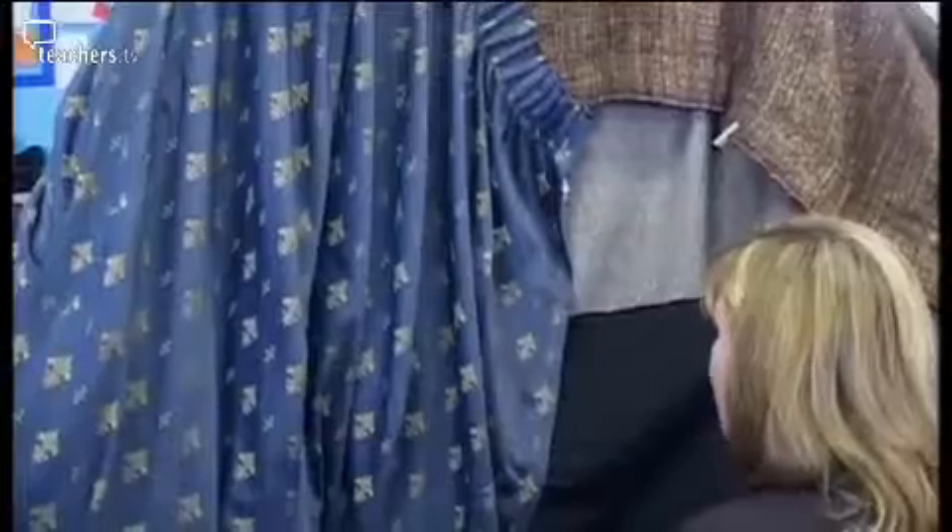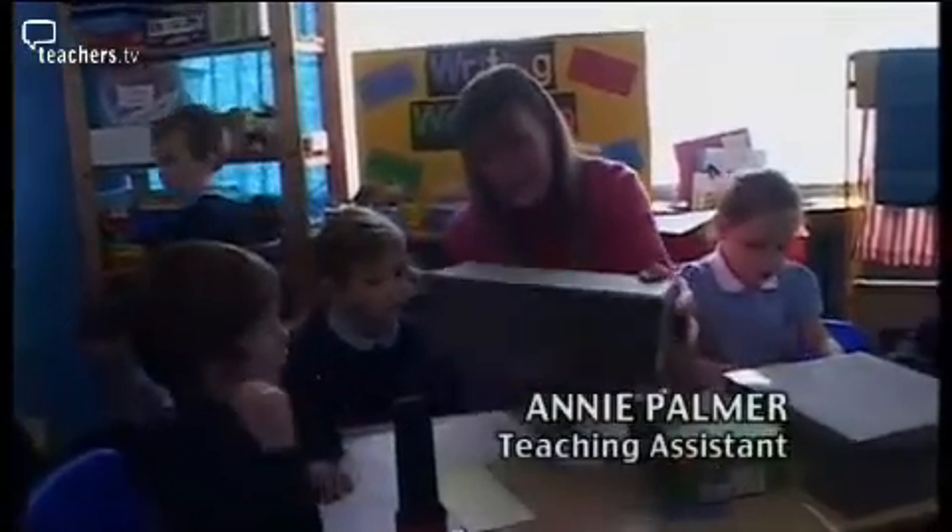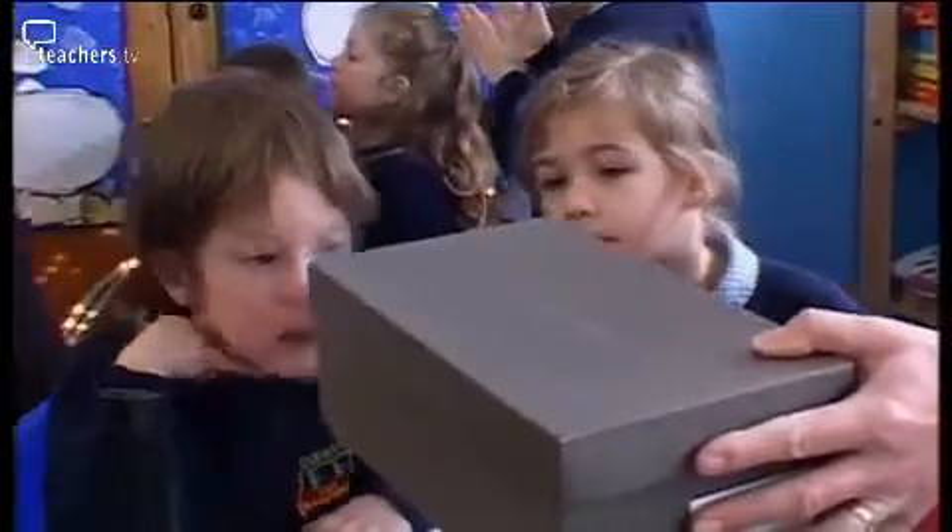Helen guides children into the large dark cave: 'Into the cave, Destiny — into the dark cave.' Meanwhile, Annie Palmer, the TA, is working with a group of children at the shoebox caves to find out how much light is needed to see what is hiding inside them.